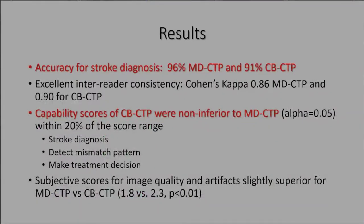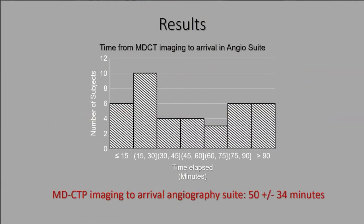Phase one results: diagnostic accuracy for stroke was high for both multi-detector and cone beam CT. Inter-reader consistency was excellent. Cone beam CT capability scores were not inferior to multi-detector CT for making a stroke diagnosis, detecting a mismatch pattern, and making a treatment decision. The time from multi-detector imaging to arrival in the angio suite was highly variable — 15 minutes to over 90, averaging 50 ± 34 minutes — meaning we could have saved substantial time by bypassing the emergency room in many cases.